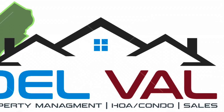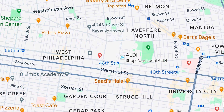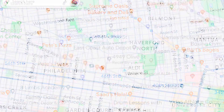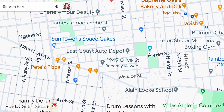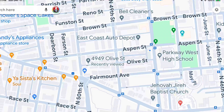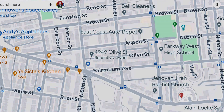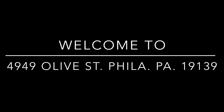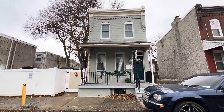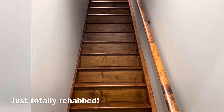DelVal Real Estate and Property Management proudly presents 4949 Olive Street, second floor. As you can see, this property is in a fabulous location — close to major highways, colleges, universities, you name it. Public transportation, shopping galore — I could go on and on, but let's get down to the property.